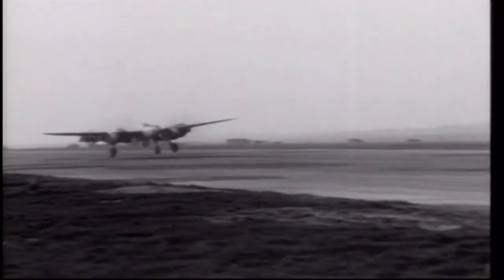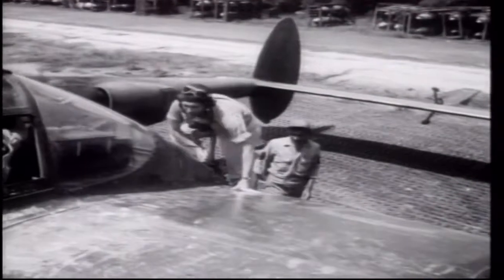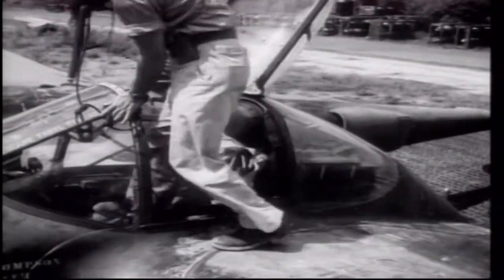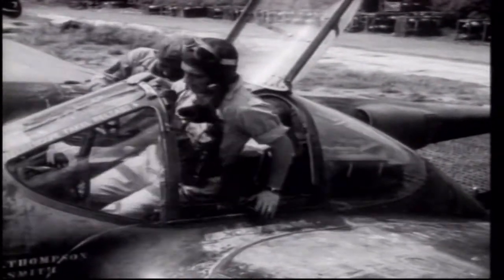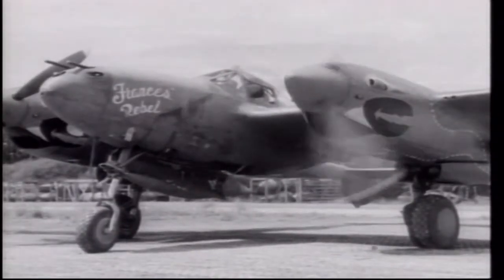At just about the time the P-38 had evolved into its true potential as a fighter interceptor, it was pulled from frontline service in Europe and replaced by the P-51 with Merlin engines. It was still used extensively in the Pacific afterwards and was in fact in great demand there, much more so than its P-51 or P-47 siblings. The Lightning was ideally suited for the Pacific theatre — it possessed a performance markedly superior to that of its Japanese opponents and a range significantly better than that of the P-39s, P-40s and P-47s currently available.